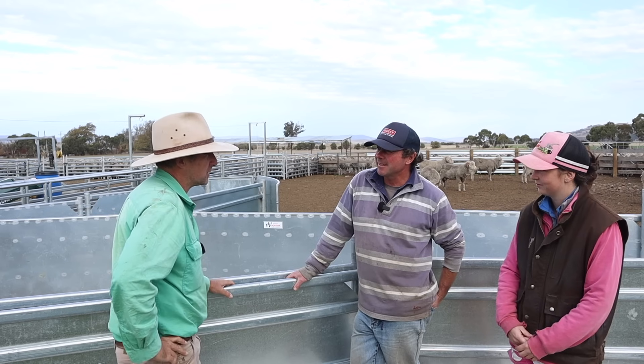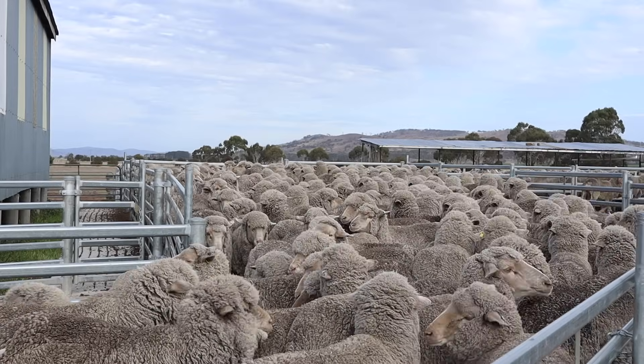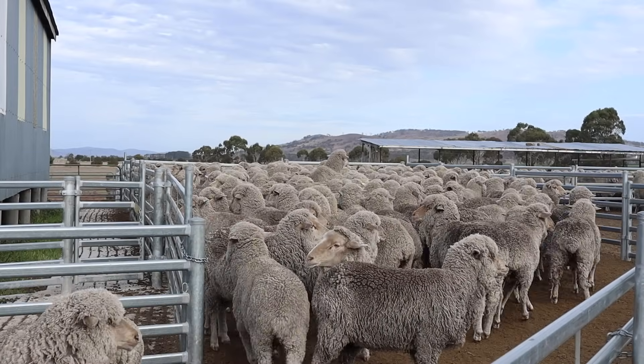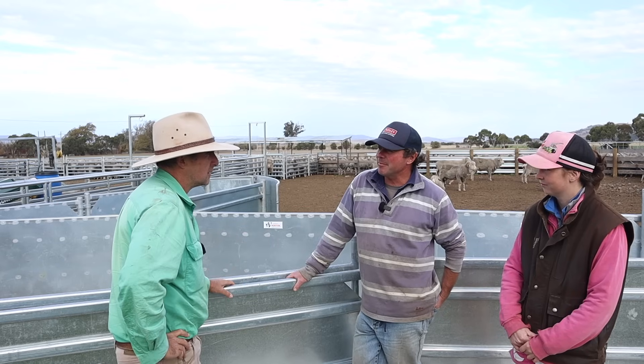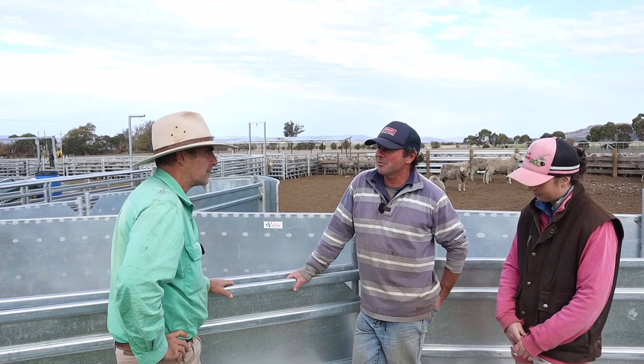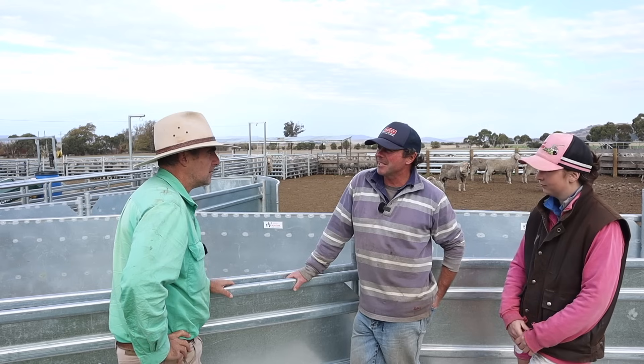What sort of micron are you pushing these days with merinos? Averaging 16 micron across the flock at the moment. That's really the sweet spot where you want to be, isn't it? Yeah, it is. We're still pushing to get a little bit finer and trying to obviously maintain our wool cut while we're doing that.